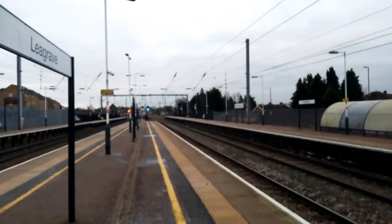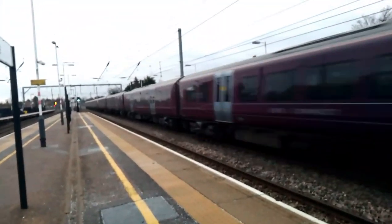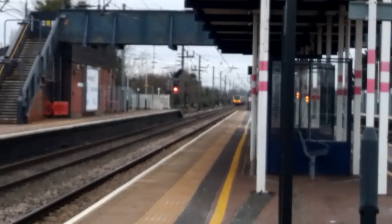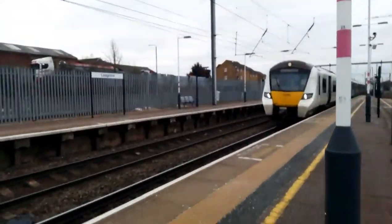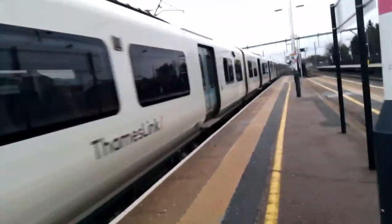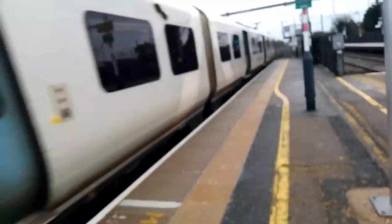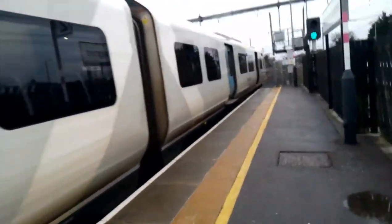Next train to pass is the 8:42 Eastman's Railway service from London St Pancras International to Corby: 360 104 and 360 120, there it goes in the distance. Now arriving is 700 105 coming in. I'm going up this way - I just realised there's a freight train coming and because this one is in the station I'm going to miss it. The freight train should be from Peak Forest, going to Limby Road.